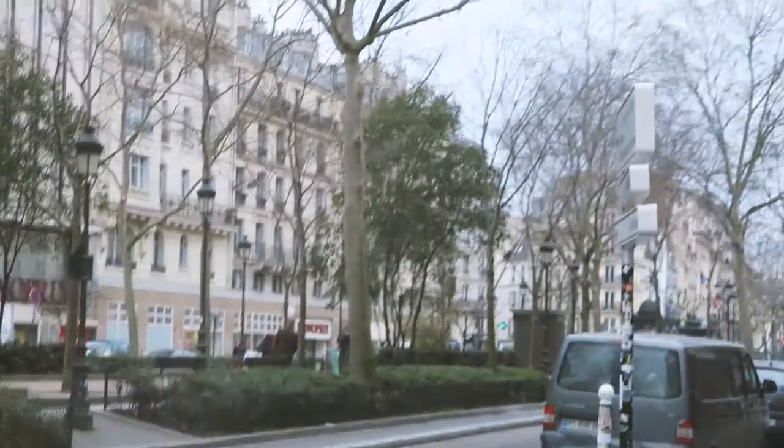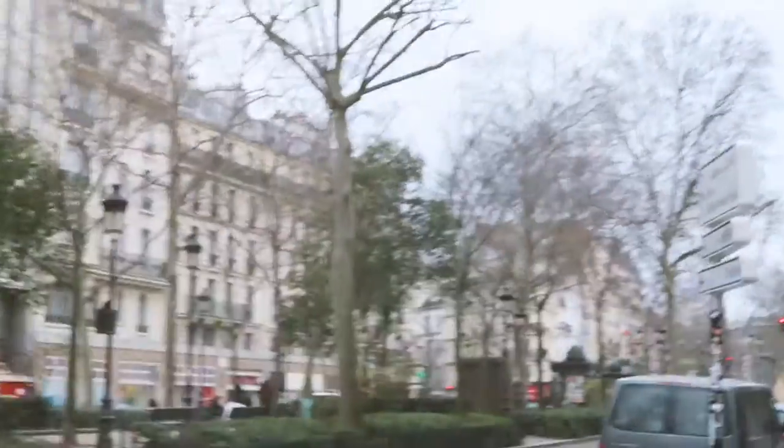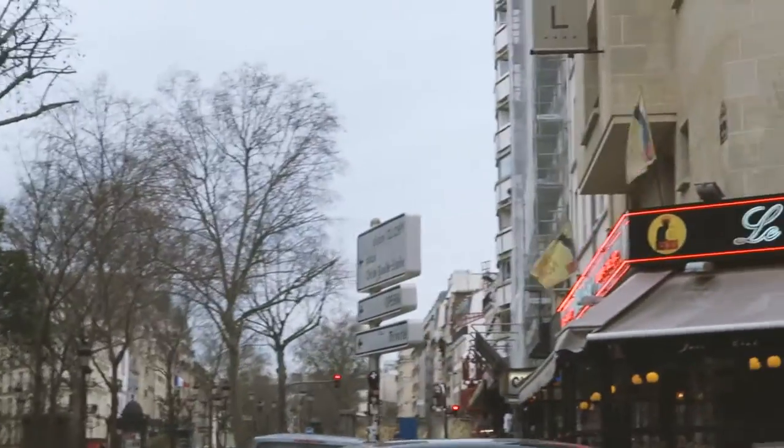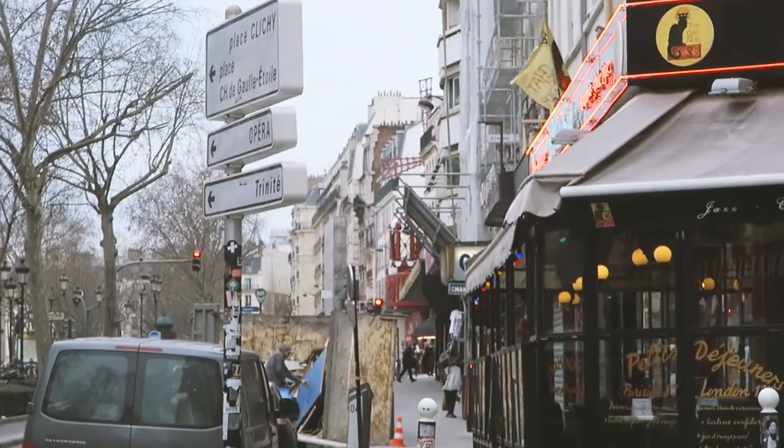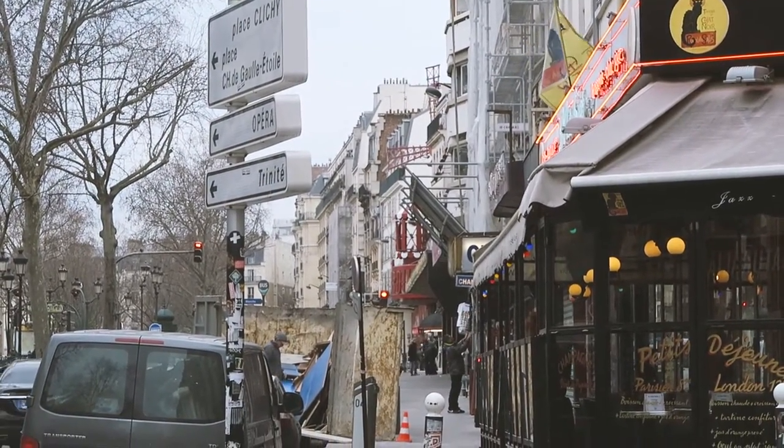The Moulin Rouge is just that way, I think. Yeah, it's just there on the corner. Can you see it? We've already seen it — can you see the little red in the corner? That's the Moulin Rouge.